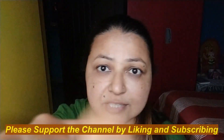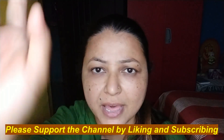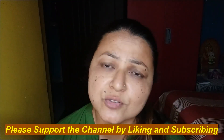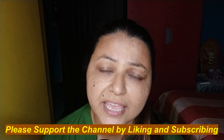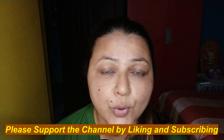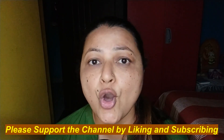Hi guys, welcome back to my channel World of Whispers ASMR. Today's video is on makeup application and self-care.